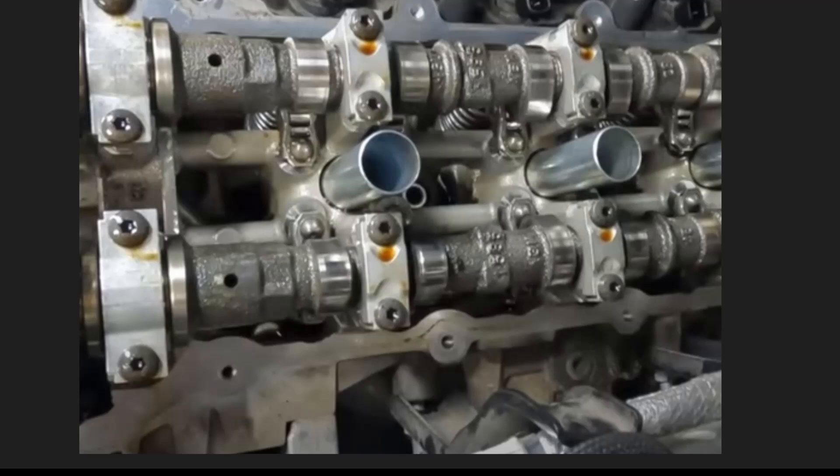First off, let's talk about the common issues. This engine is known for oil cooler leaks, rocker arm noise, and timing cover leaks. Despite these problems, some Jeep owners still find it a decent engine that's easy to work on once you get familiar with it.